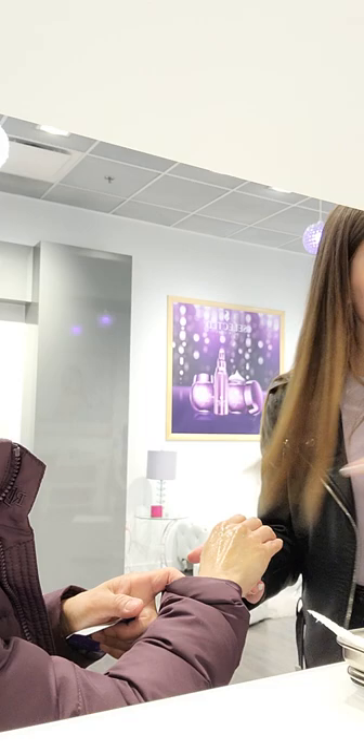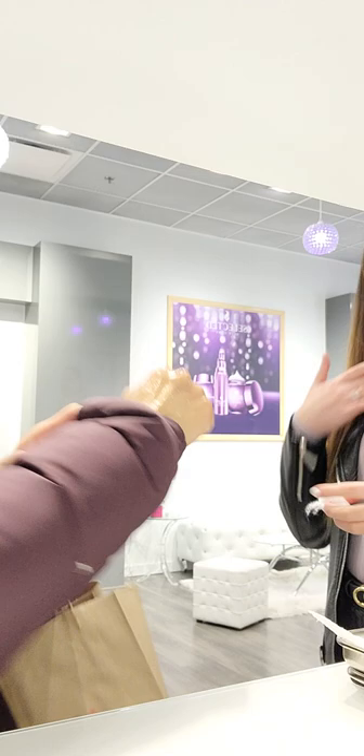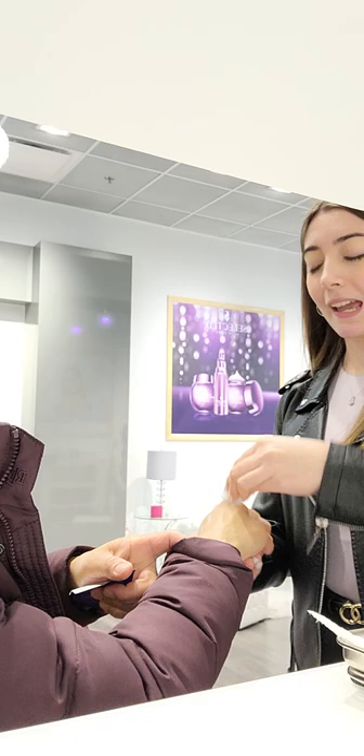Now I'll show you on your hand because it's the same skin, but this is for your face. And look — all this is dead skin and dead cells. That's dead skin.